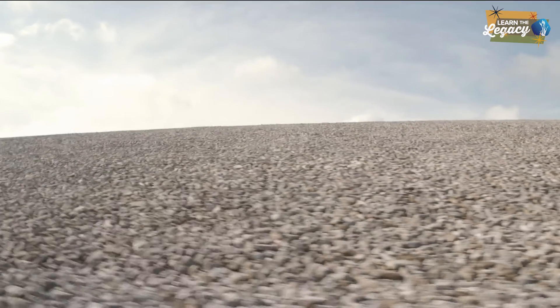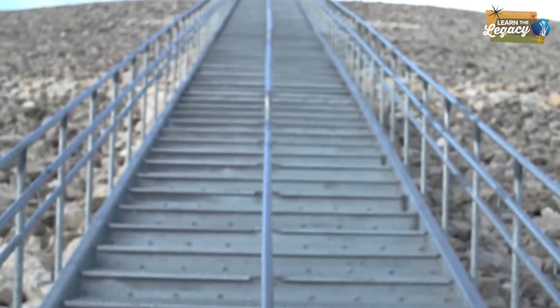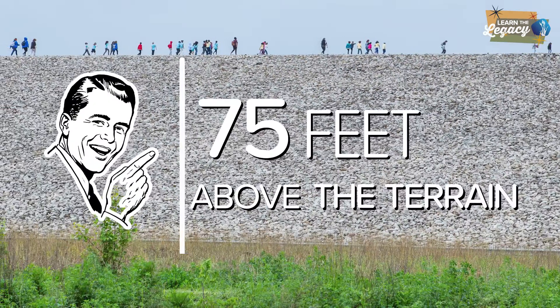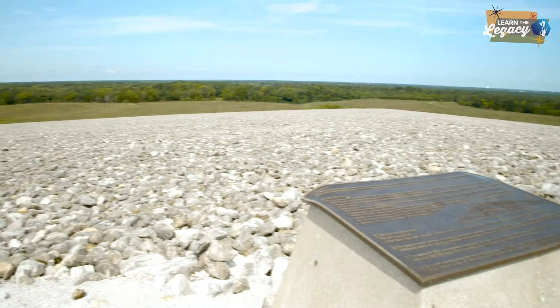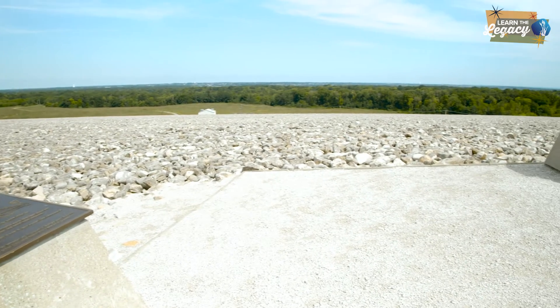The disposal cell has an outer cover of limestone rock and a 90-step stairway that you can hike to the top. The top of the cell is 75 feet above the surrounding terrain and offers an amazing 360-degree panoramic view of St. Charles and St. Louis counties.